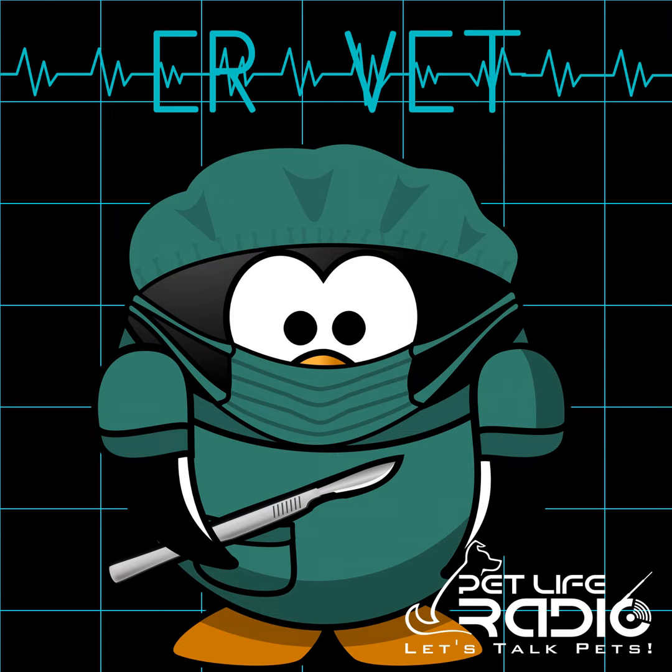Welcome back to ER Vet on PetLife Radio. Today, I'm really excited to talk about how to adjust a new pet to an existing pet. I'm a big believer in a multi-pet household. I love having one dog, but I typically prefer to have two cats, if not more.